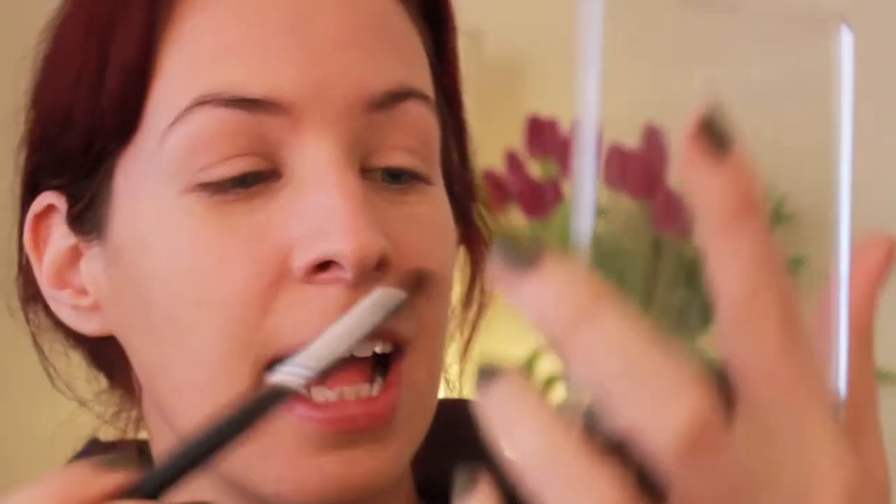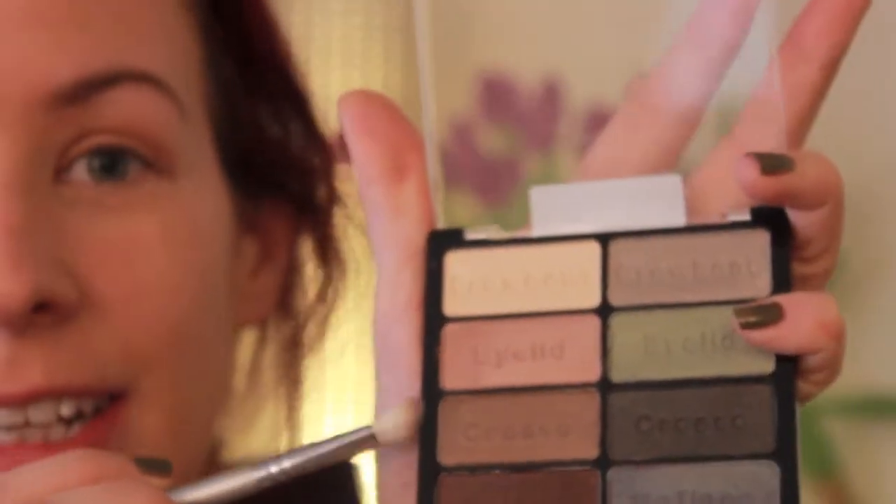Okay, so I'm going to start with the eyelid colour. I don't know if you can see it — it is this kind of pinky colour here. I'm going to use my Sigma E55, the eye shading brush, and I'm going to put it all over my eyelids. I'm going to take the crease colour, which is this colour here — it's just like a nice shimmery brown — and I'm going to put it just in the crease, blend that colour in just to define the eyes. Gives them a little bit more shape.